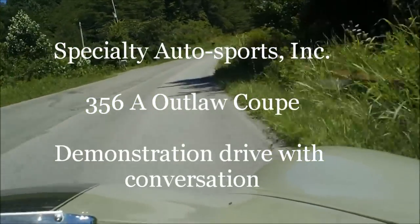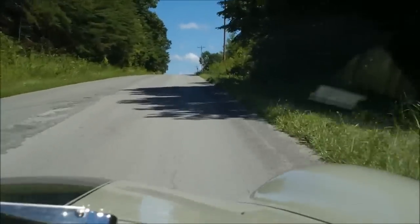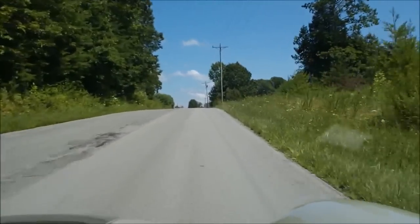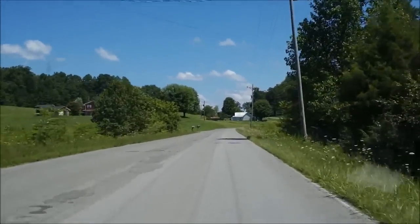Hello again, this is Steve from Specialty Auto Sports, located in beautiful East Tennessee. Lisa and I are inviting you along to take a little short ride with us on the backcountry roads of East Tennessee, demonstrating some of the features and qualities of our most recently finished 356A coupe.